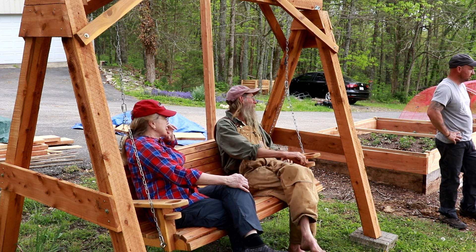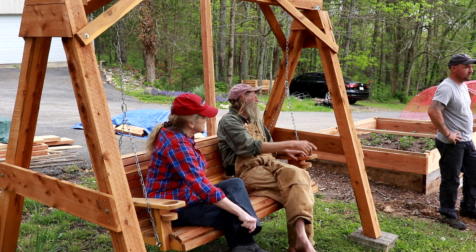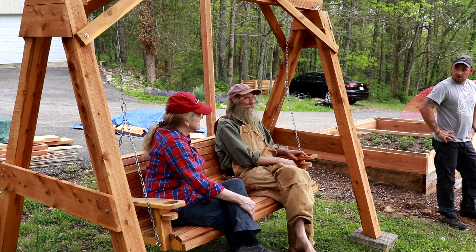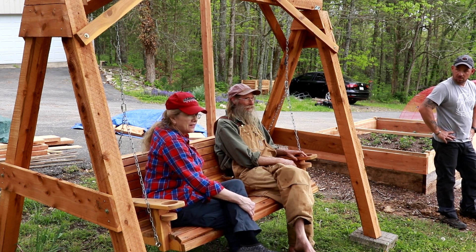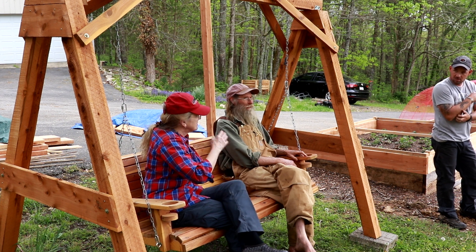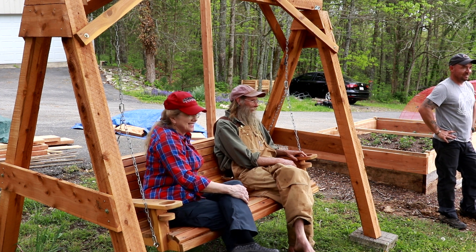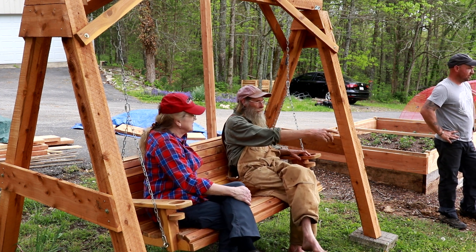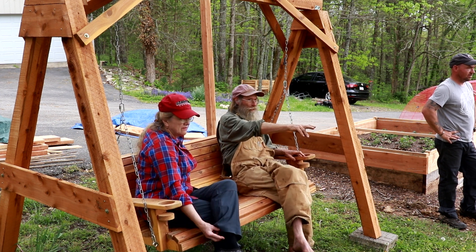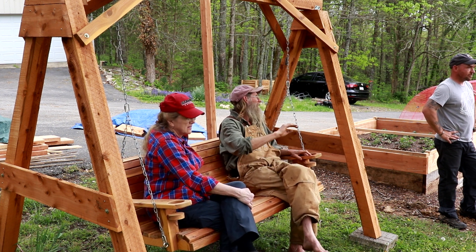Jeff explains why the worst soil is up here and the best soil is down there. You can look at it and see by what's growing — it's thinner up here. But down there by those bushes along the road, it's thicker. It's going to be better soil because it has washed over eons down the hillside.